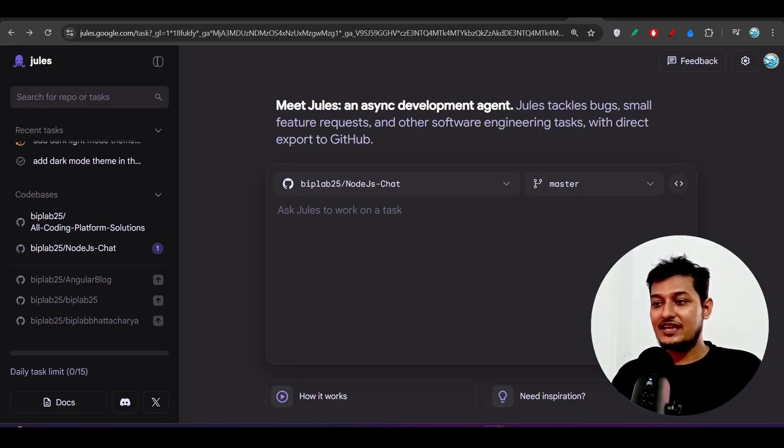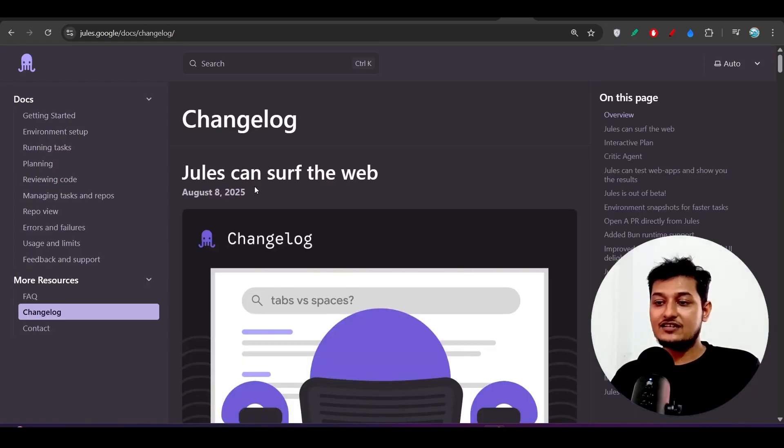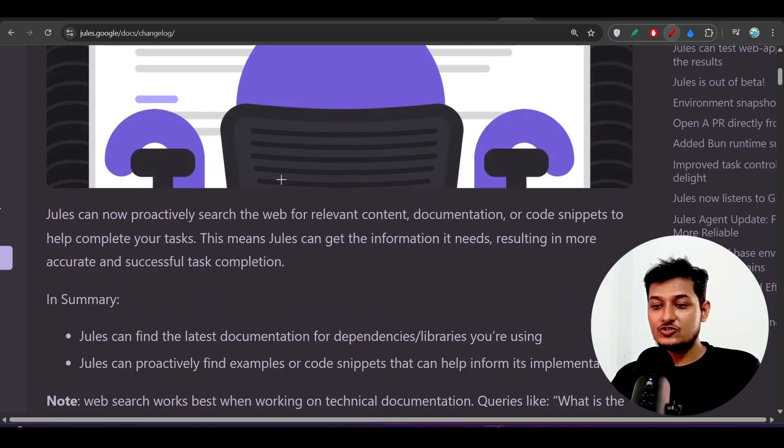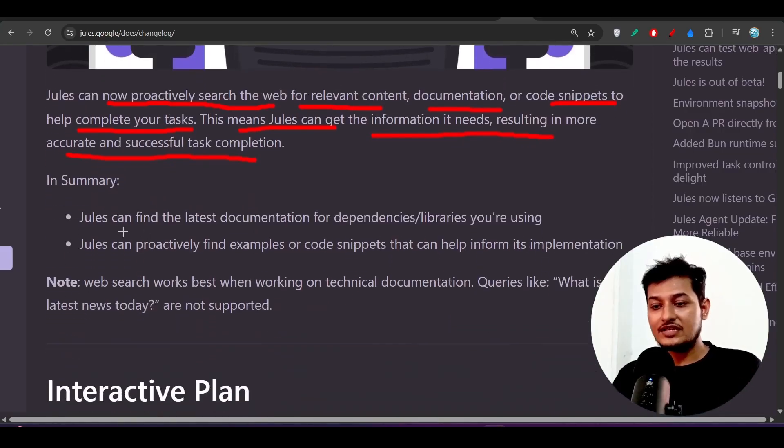One of the important features added is that Jules can now search the web. Jules can now proactively search the web for relevant content, documentation, or code snippets to help complete your task. If Jules doesn't have that knowledge, it will search the internet and find the relevant information to get your task done.